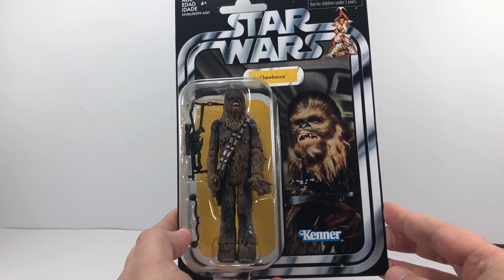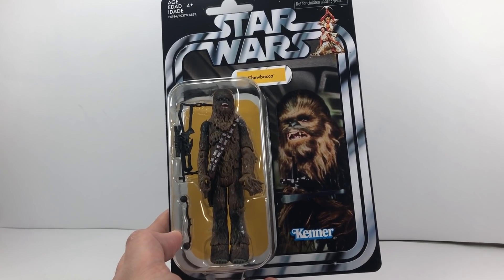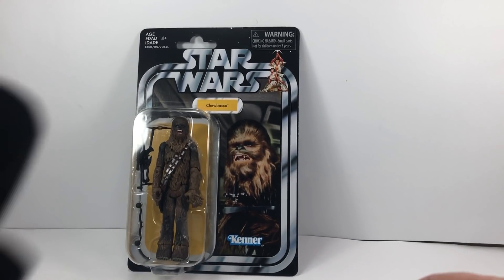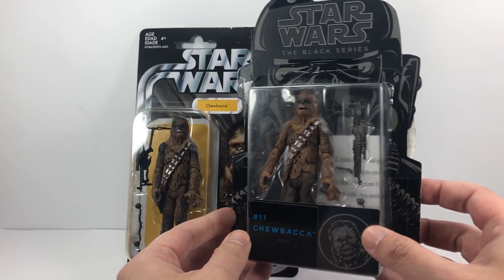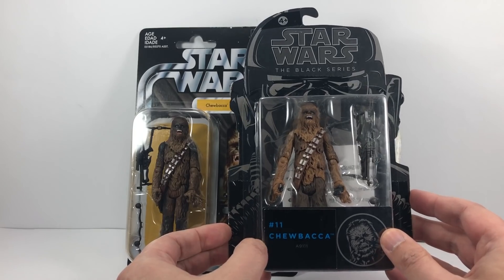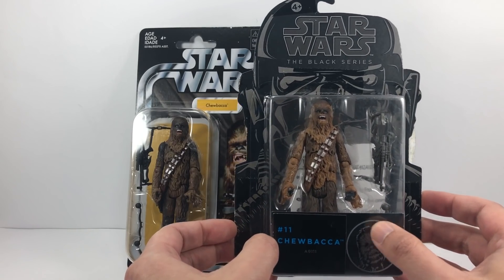What I'm going to do is have a look at this figure, get him out of the box, and we're also going to compare him to the Black Series version, which I'm pretty sure this figure is based on. I can already see that the paint job has been improved, so let's take a look at the figure.